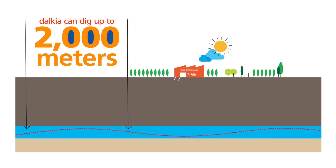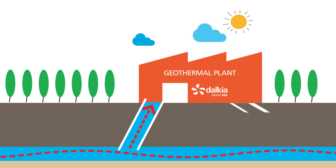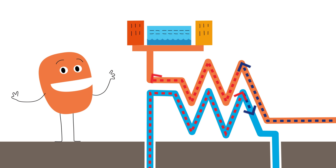Dalkia can dig up to 2,000 meters in order to extract water from the subterranean aquifers beneath our feet. The water pumped up can be up to 80 degrees Celsius. This water is then restored back into the same aquifers without any sort of treatment. The geothermal heat is passed through a series of heat exchangers that creates the right conditions for use in all types of housing and swimming pools.